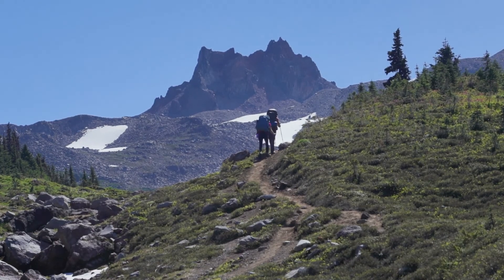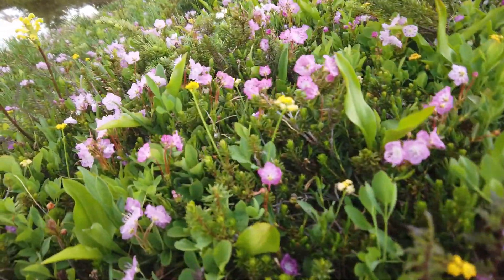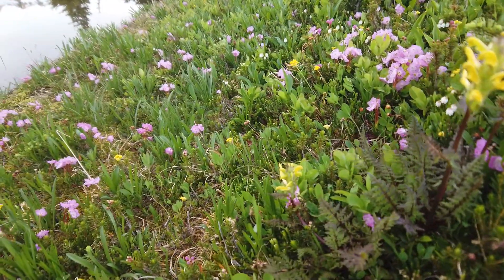Luckily, we had great weather and hit the wildflower season at its peak. Here you can see a little white heather, lots of pink alpine laurel in full bloom, and the yellow Mount Rainier lousewort, which only grows here around Mount Rainier.